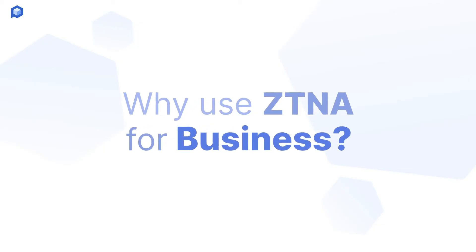Why use ZTNA for business? Well, ZTNA is quickly redefining network security. It ensures that only authorized users can access company resources based on roles and permissions. The ZTNA model helps IT enforce company policies, improve user experience, and micro-segment the networks for even more granular access. The result is a more confident approach to network and remote access security.